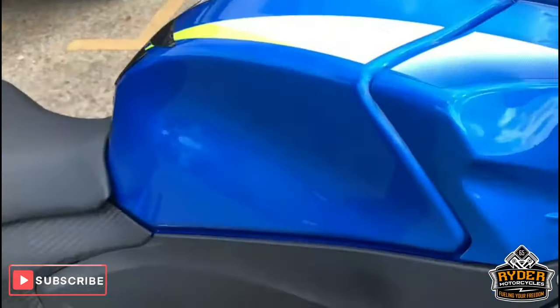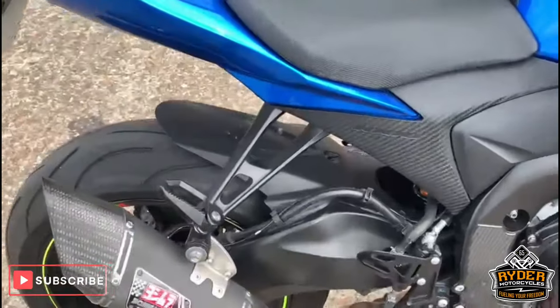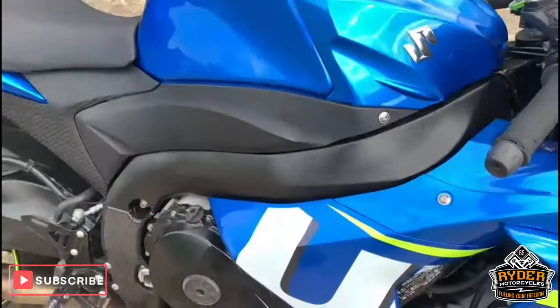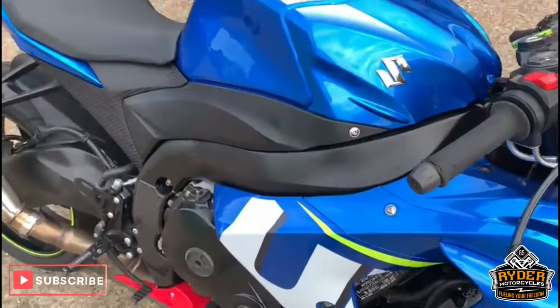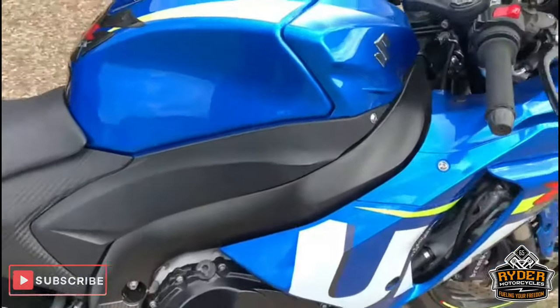Really nice condition this. So that is it — if you'd like to come and view this bike, we are at Rider Motorcycles, Castle Road in Sittingbourne. If you can't get down at all, please don't hesitate, give us a call. We are open 9am to 5pm, Tuesday to Saturday. Thank you.